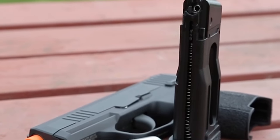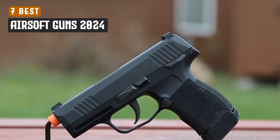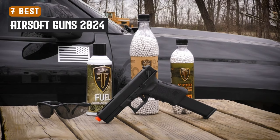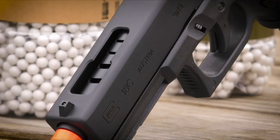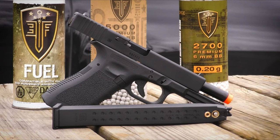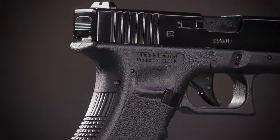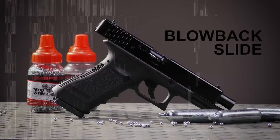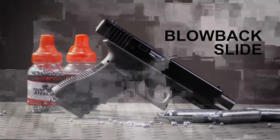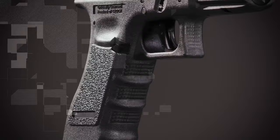Are you ready to gear up for the ultimate airsoft experience? In this video, we're showcasing the seven best airsoft guns of 2024 that deliver top-notch performance, realism, and reliability on the battlefield. Whether you're a seasoned player or just starting, these guns offer a perfect blend of power and accuracy for every gameplay style. From AEGs to gas blowbacks, we've got the best picks to take your airsoft game to the next level.